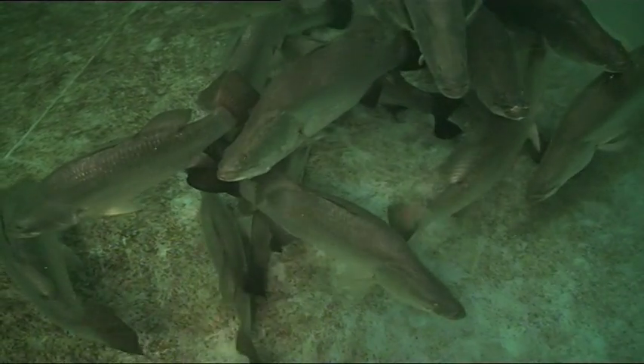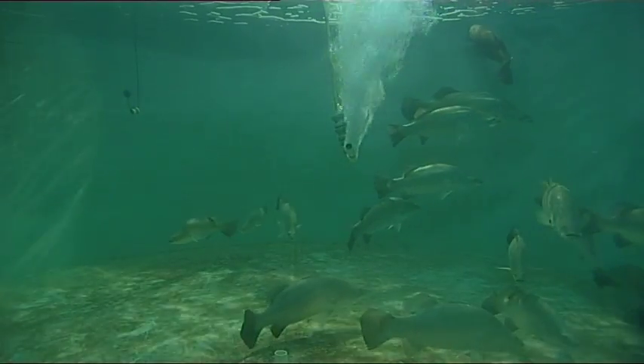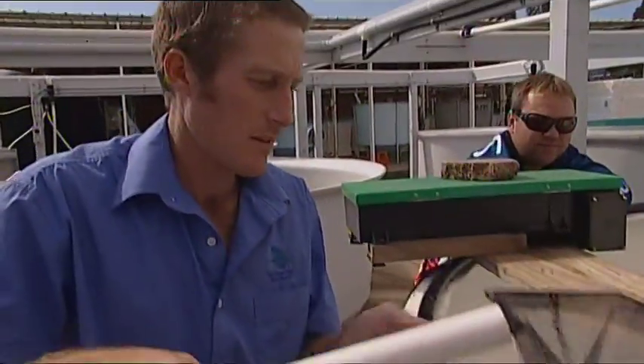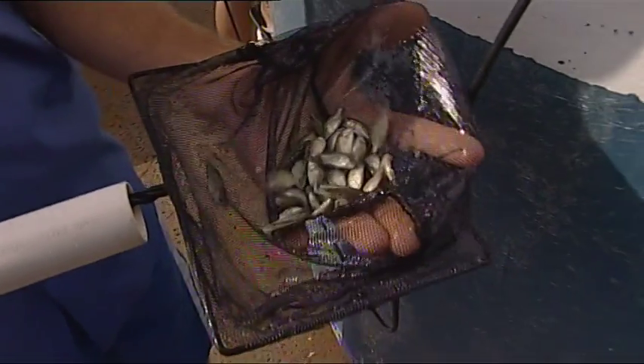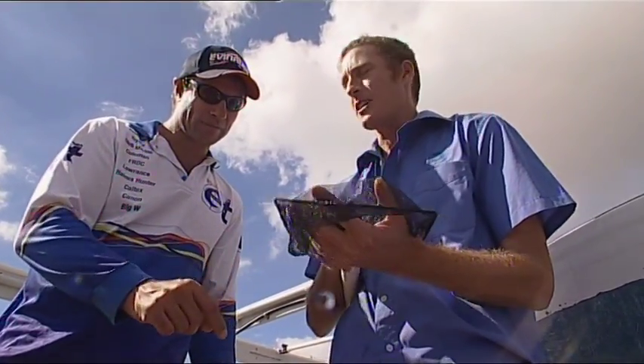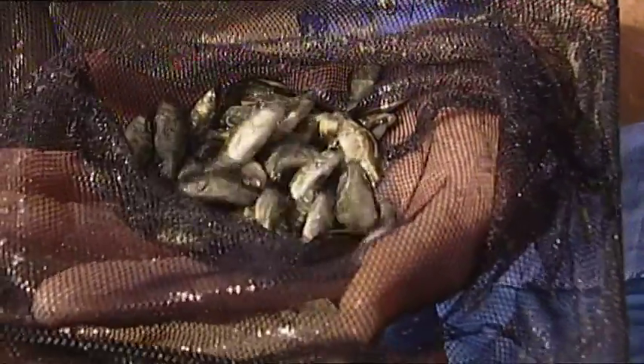Spawning itself only takes five seconds, but each female produces an amazing three million eggs over three nights. Once the eggs hatch, the larvae are reared under strictly controlled conditions until they reach about 50 millimetres. Then the fingerlings are released into nearby dams, and the Barramundi's amazing life cycle begins again.